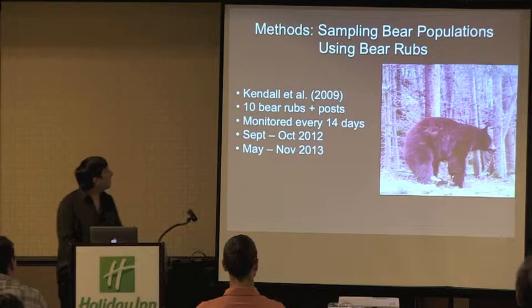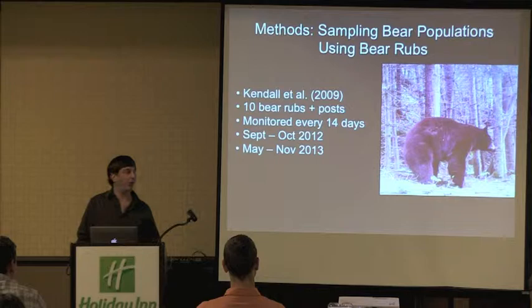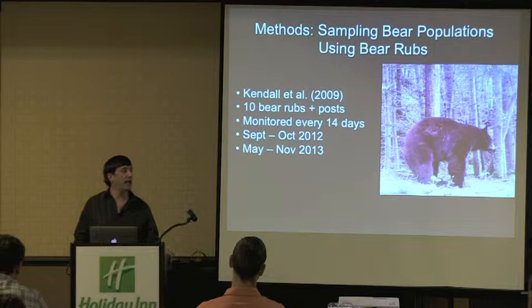The bear rub tree method was really pioneered by Kate Kendall up in Glacier National Park, who published papers in 2008 and 2009 detailing its use. We identify trees that bears are already naturally rubbing on, with no bait added at all. We walk pretty much every trail in a given area looking at almost every tree for evidence of rubbing — bite marks, claw marks, or a surface smoothed by years of rubbing. Once identified, we systematically sample the tree every couple of weeks for hair using little strips of barbed wire as collection devices.